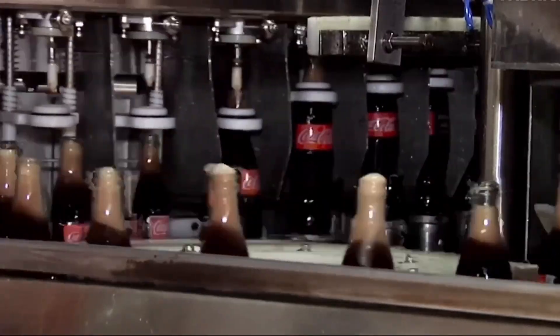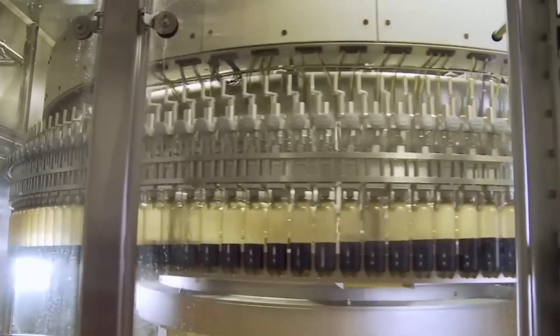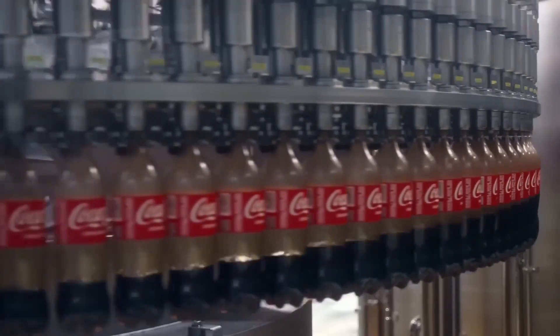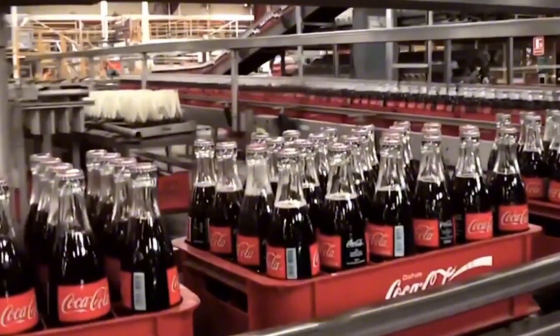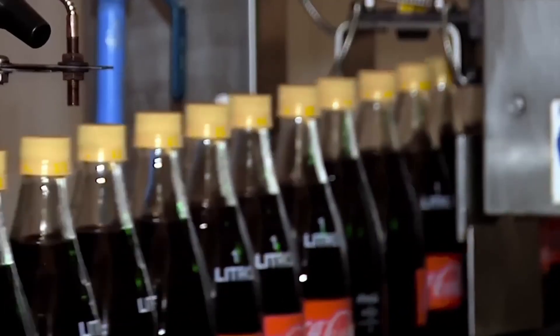Now we reach the heart of the process: filling. The carbonated drink, kept between 5 and 6 degrees Celsius to avoid losing gas, flows through nozzles that align above each bottle. First, the nozzles extract the air from inside to prevent oxidation. Then they pump the exact amount of liquid using weight or flow sensors, filling each container in fractions of a second without creating excessive foam. A rotary machine can fill up to 60,000 bottles per hour, all under strict control. Finally, comes capping — the bottles move toward a rotating carousel where plastic or metal caps are placed on the neck and tightened with hydraulic precision, sealing the carbon dioxide inside. Sensors verify the strength of each seal.